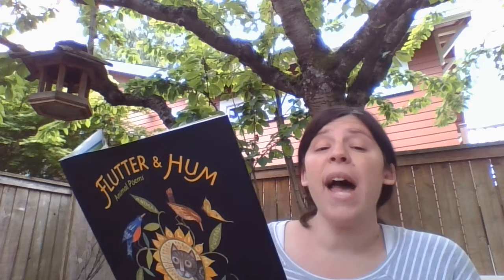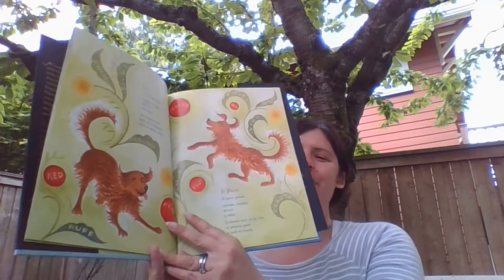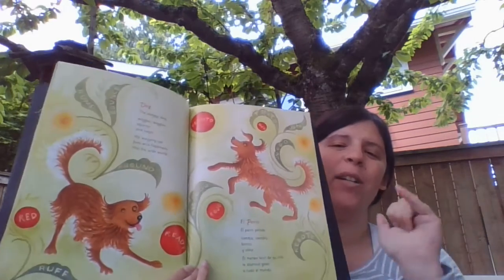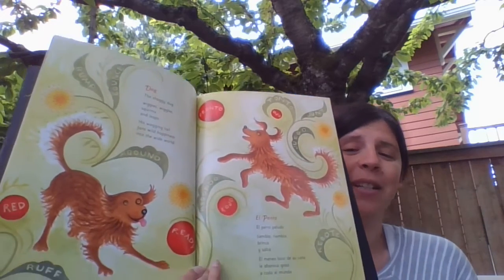Dog. The shaggy dog wiggles, wiggles, squirms, and leaps. His wagging tail fans wild happiness into the wide world. You might connect if you know a dog like that. I also don't know if you can hear my dog's sound effects in the background — he gets very concerned whenever kids on scooters ride by our house, which happens often right now. Anyway, he's been a little bit noisy in the background. Sorry about that.